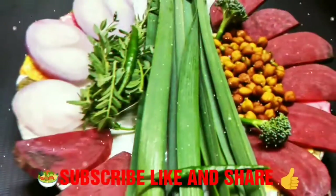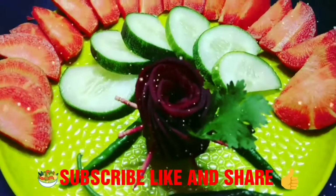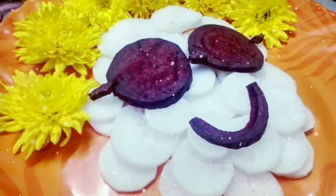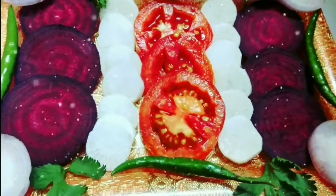Guys, please visit my channel Engineer Gyan and playlists: Maa Ke Haath Ka Khana, Walls of Amazing Facts, Salad Decoration Ideas, Unboxing, and so many more.